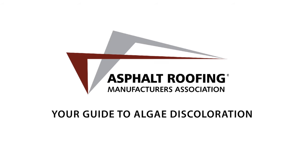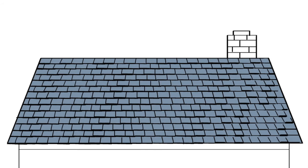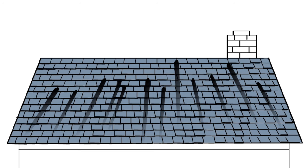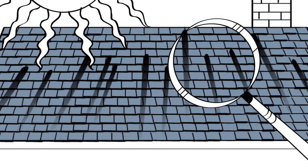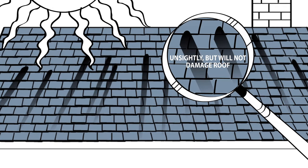Your Guide to Algae Discoloration. Have you noticed dark streaks on your asphalt shingle roof? They can be especially common in regions that experience hot, humid weather. Although it's unsightly, algae will not damage your roof.